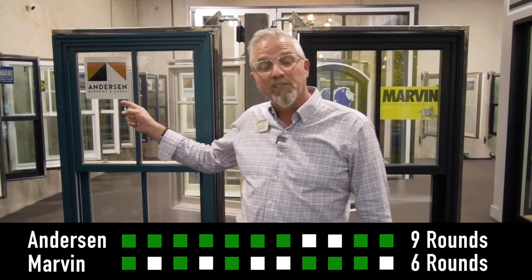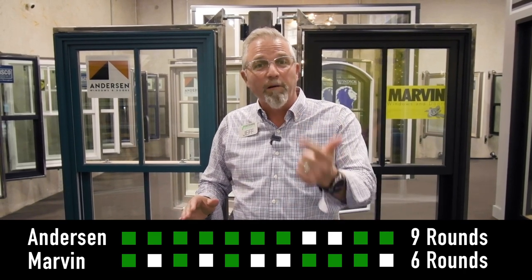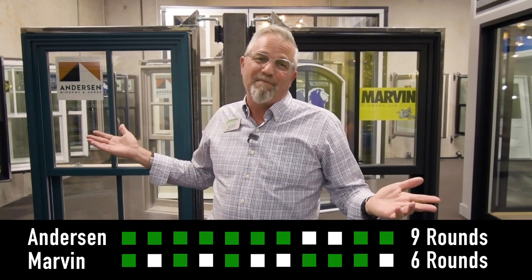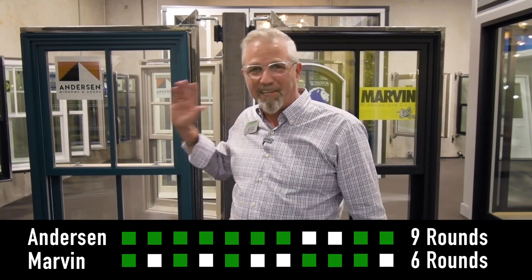In summary, who won the head-to-head between the Anderson E-Series and the Marvin Ultimate? I'm going to give it to the Anderson E-Series, but it really boiled down to options — they have more color options, more hardware options, and more grid choices. And with a slight 10% savings overall, the value goes to Anderson.